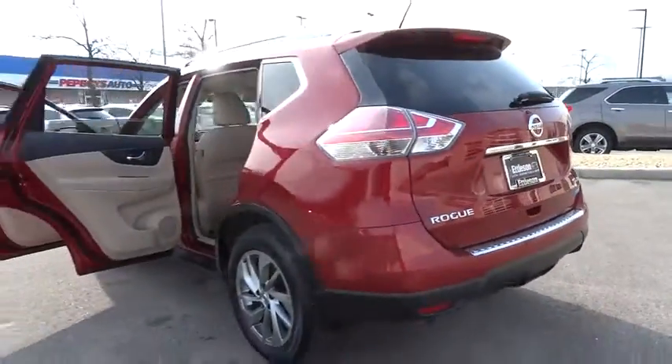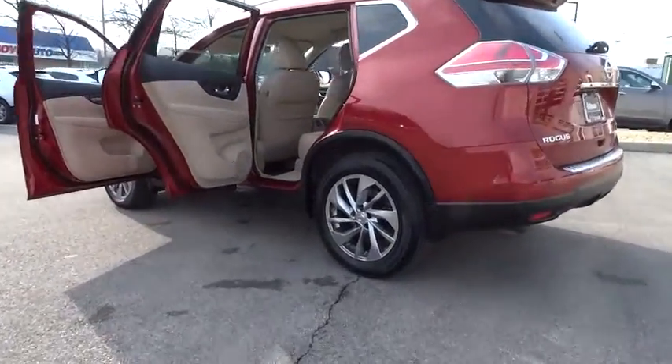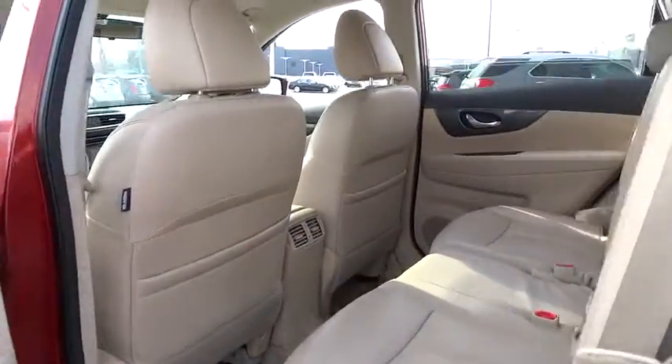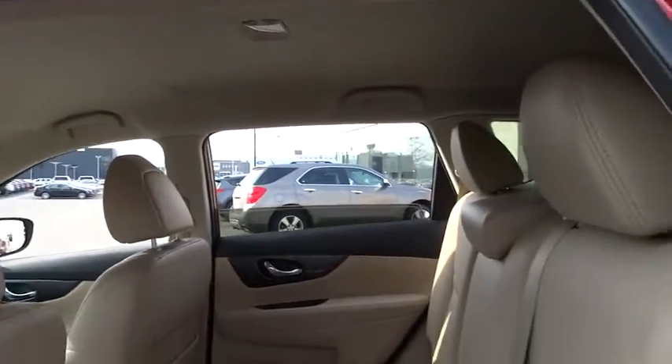Rear defrost, AM FM stereo radio, auto-off headlights, premium sound system, electronic stability control. This beauty is sure to make you the talk of the neighborhood, so call or drop in for a test drive today.